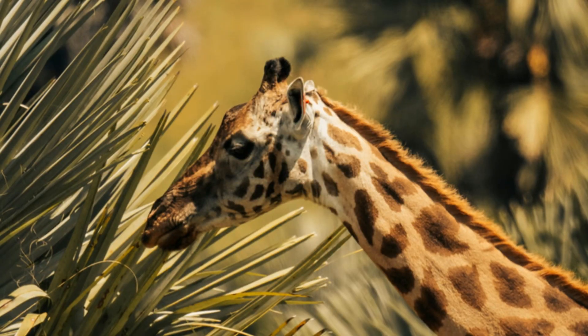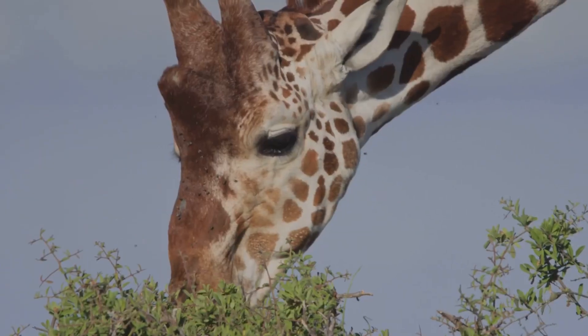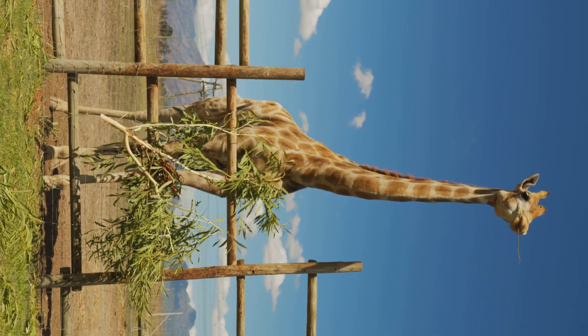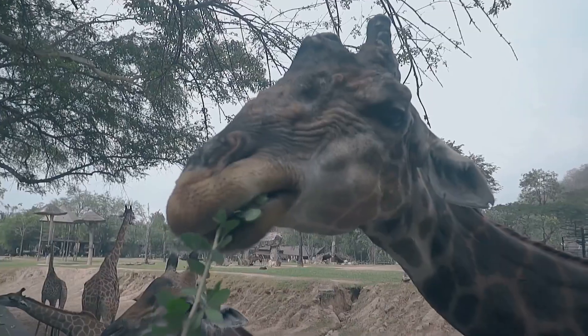Giraffes love acacia leaves most of all. Leaf buffet please! They chew slowly with strong molars. Giraffes are ruminants, so they re-chew their food — that's called chewing cud. Munch, munch, crunch, crunch, yum!